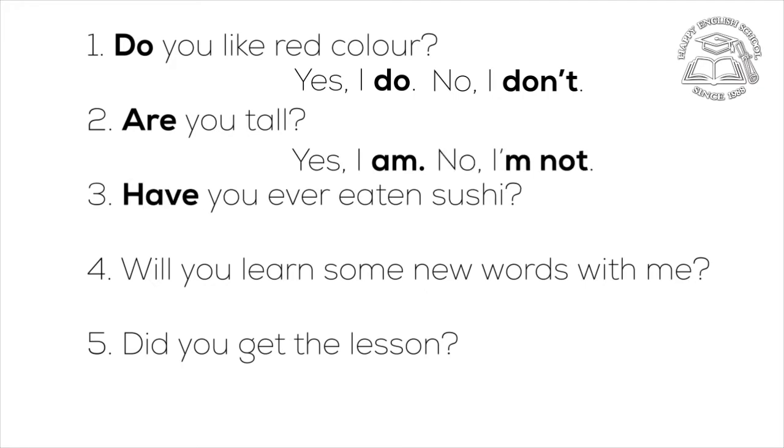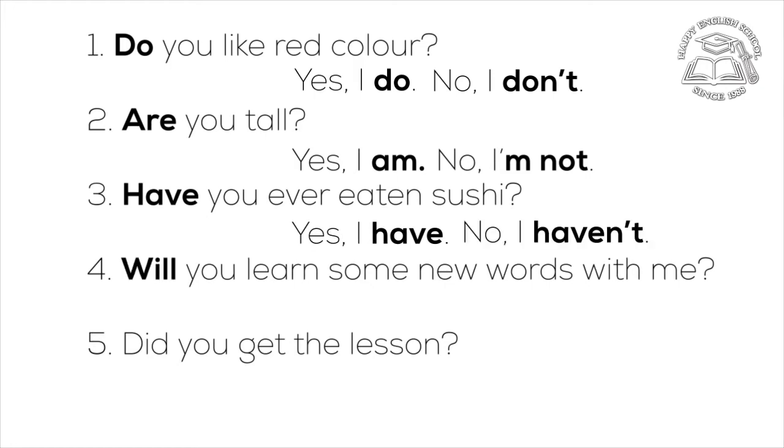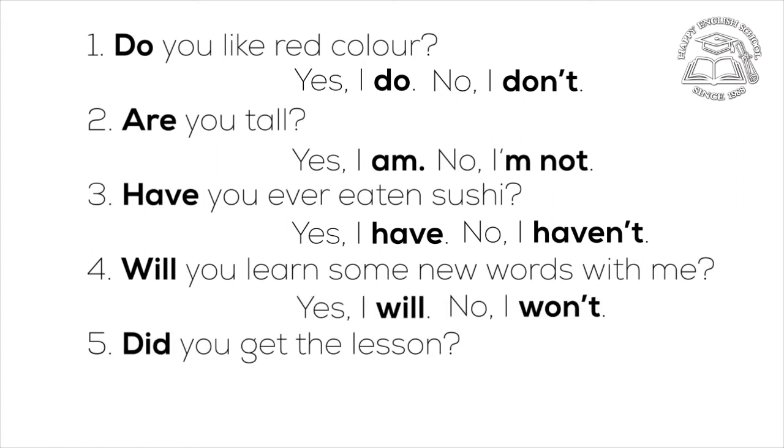Have you ever eaten sushi? Yes, I have. No, I haven't. Will you learn some new words with me? Yes, I will. No, I won't. Did you get the lesson? Yes, I did. No, I didn't.